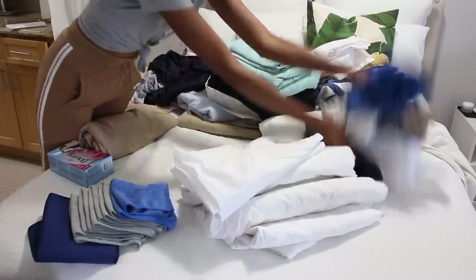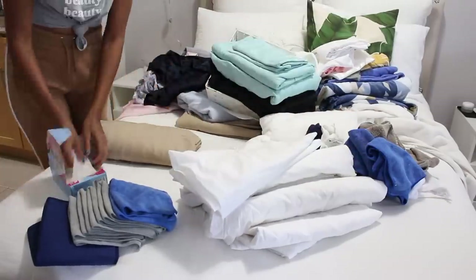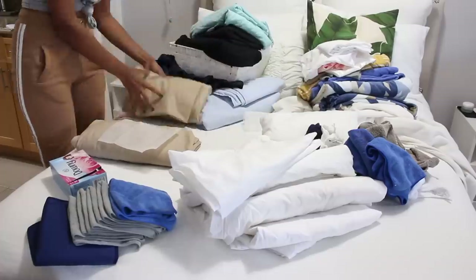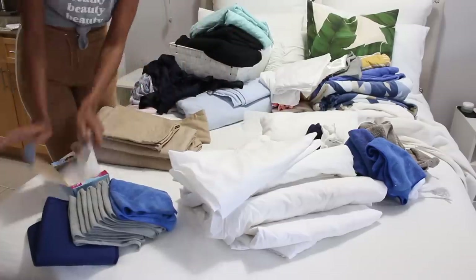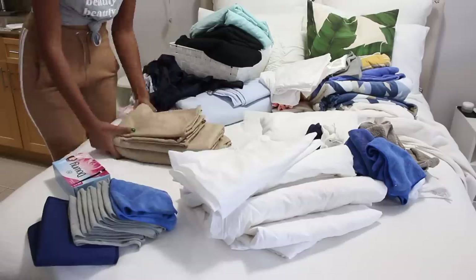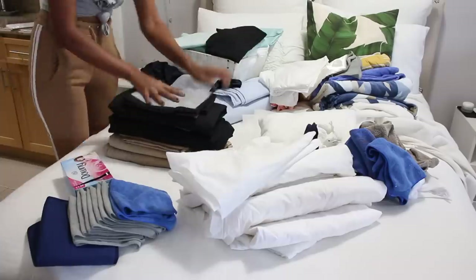Moving on to my bed, which is where I have all the linen from that closet — blankets and towels. I'll definitely be downsizing and decluttering, keeping only the things I really want. In between the sheets I'll be adding Downy sheets, which is one of my favorite hacks when it comes to storing linens.